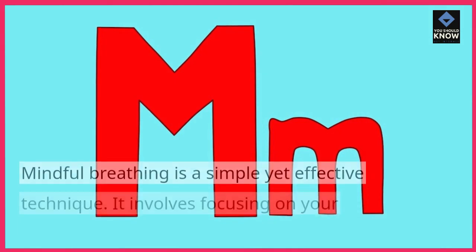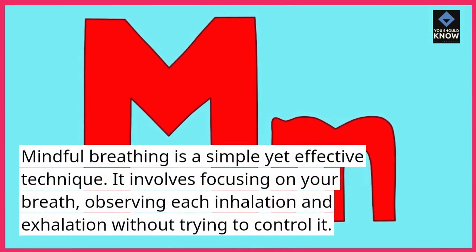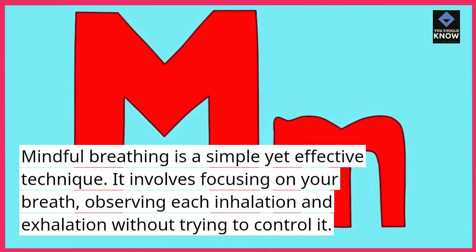Mindful Breathing. Mindful breathing is a simple yet effective technique. It involves focusing on your breath, observing each inhalation and exhalation without trying to control it.